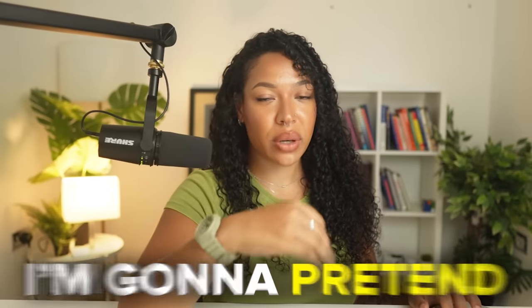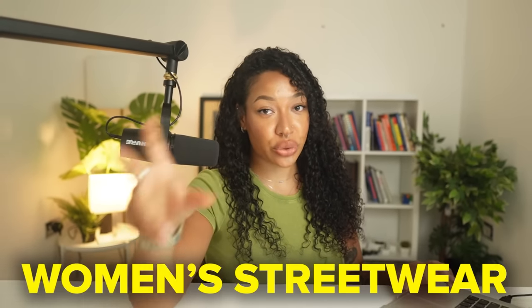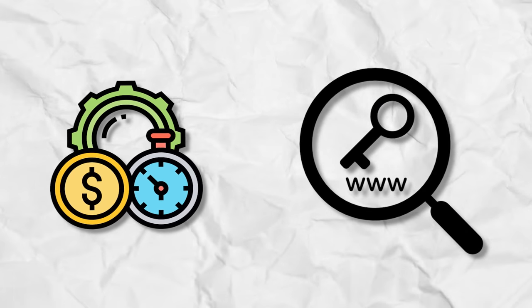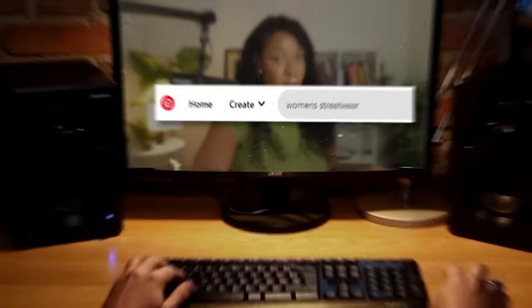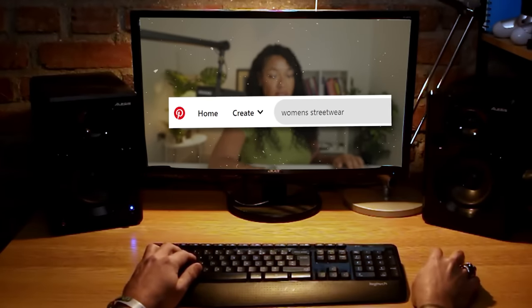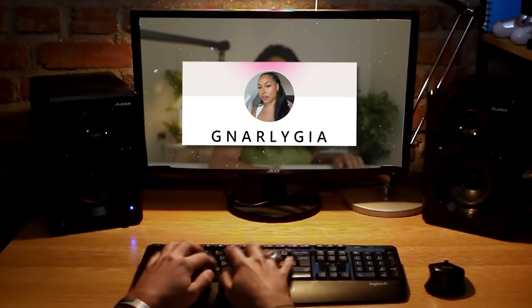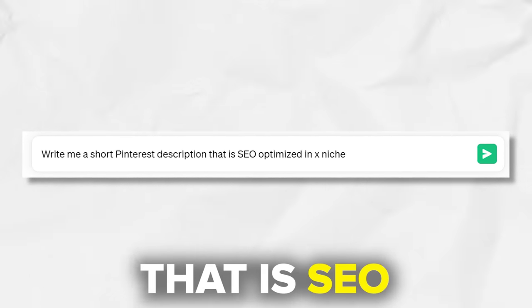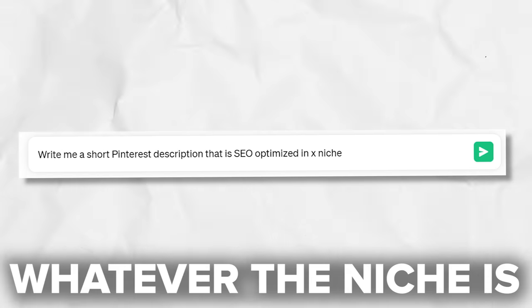For the sake of today's video, I'm going to pretend that I'm in the fashion niche — specifically women's streetwear. In order to optimize the account, I need to add some keywords to my name to make sure it's searchable. What I mean is that if someone types 'women's streetwear' in the search bar on Pinterest and filters it by person, I will be showing up. And if you're lazy like me, you can even use ChatGPT to write your description. I use the prompt: 'Write me a short Pinterest description that is SEO optimized in [whatever the niche is].'